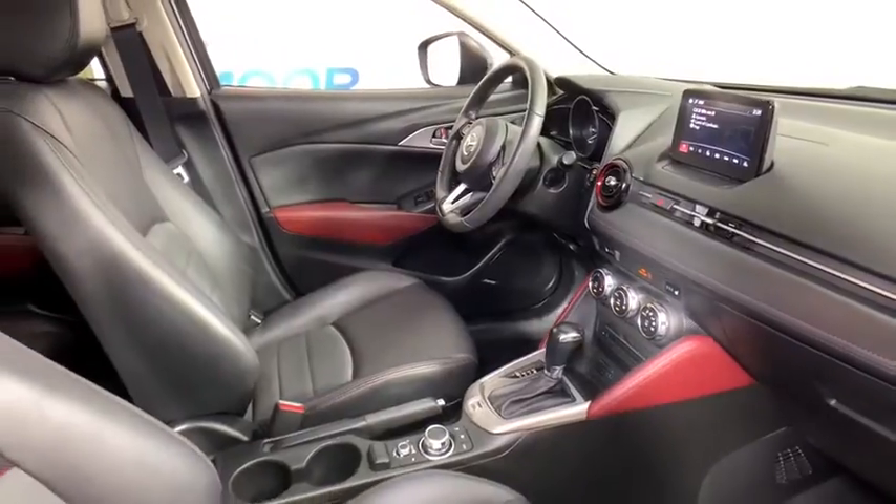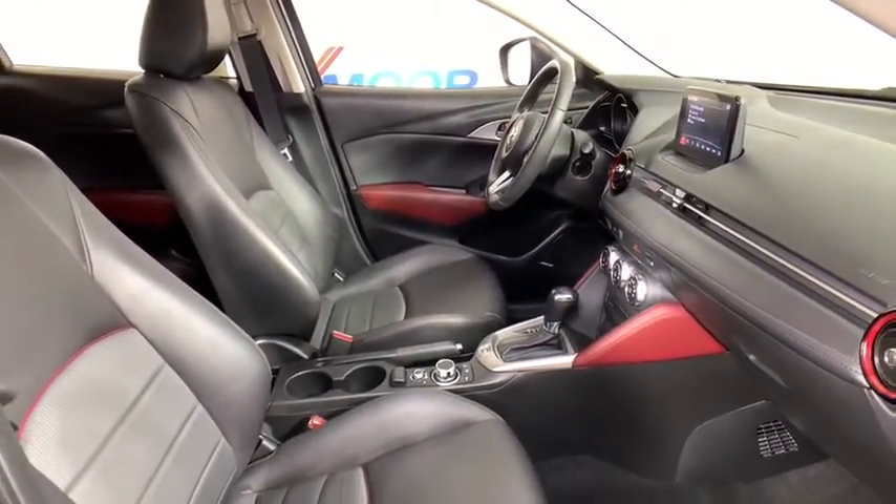HD radio, panic alarm, brake assist. Come take a test drive today.